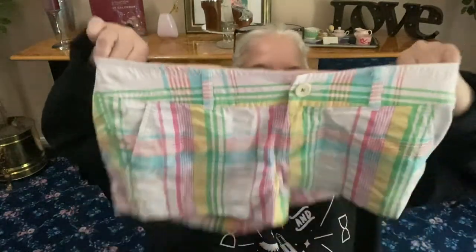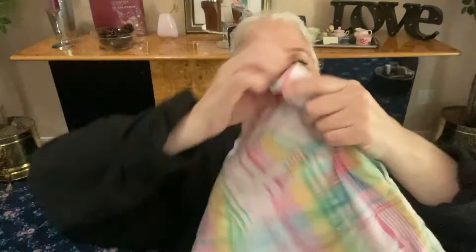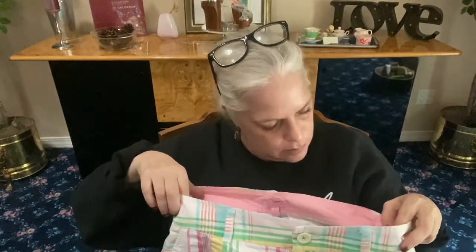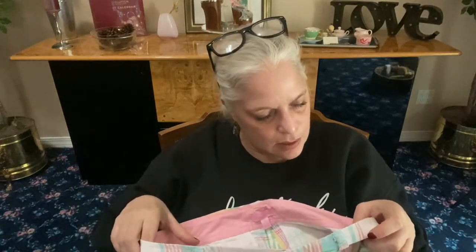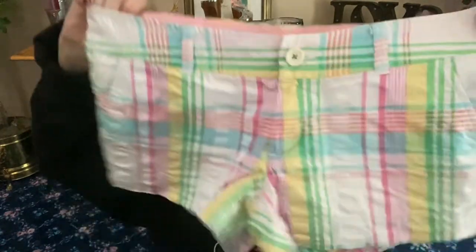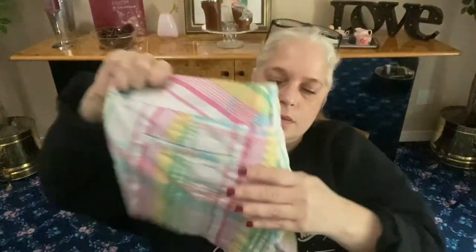Next: Lily Pulitzer pink label, size 6 shorts — short shorts with all the preppy striped colors. Side pockets, two rear pockets, button and zip. They're 100% cotton. What a nice haul we've got here.